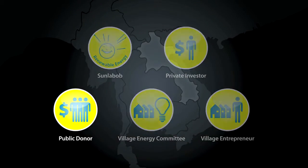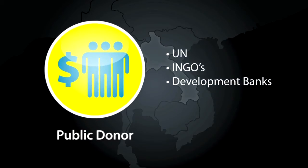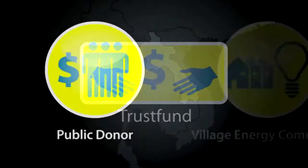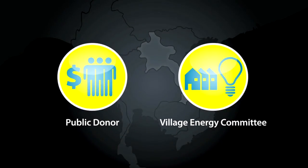Sun Labob obtained support from a public donor, who makes a grant available to set up a revolving fund. This fund enables the village energy committee to manage the on-site operational aspects of the system, and acquire the first set of lanterns that will be rented out by the village entrepreneur.